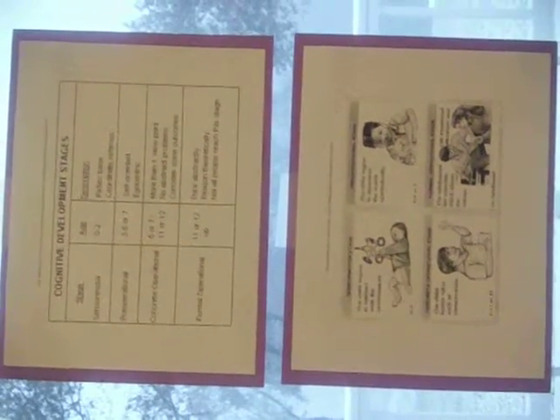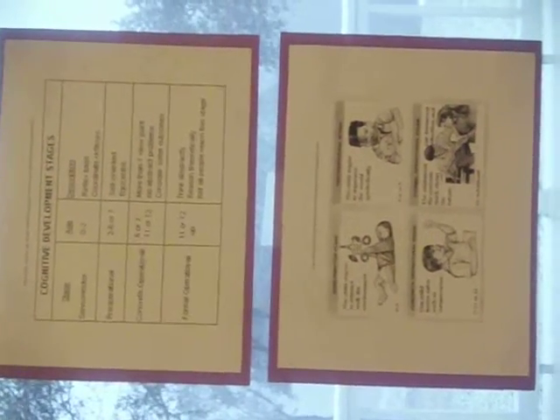Younger children cannot usually consistently solve conservation problems until age 5 or 6 or even later. But this is not the case for all kids; we must keep this in mind.